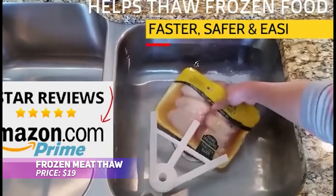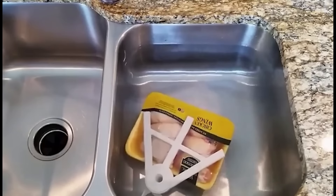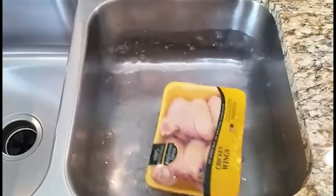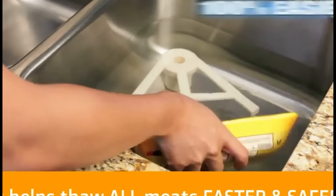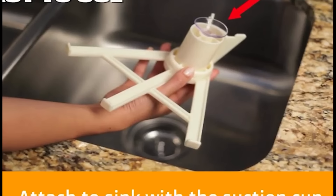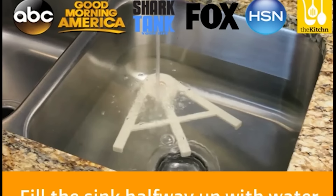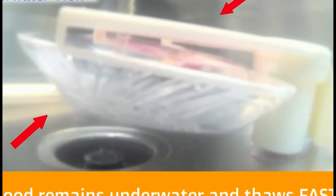Sick of waiting hours for your frozen meat to thaw? This innovative thawing tray speeds up the process by up to 7 times faster than standard methods, while also being much safer. Just place your frozen meat on the tray and let it do the work. The thermal conductivity design ensures rapid thawing without electricity or microwaving, keeping your meat's texture intact. The strong suction cup secures it in any sink, accommodating different package sizes.